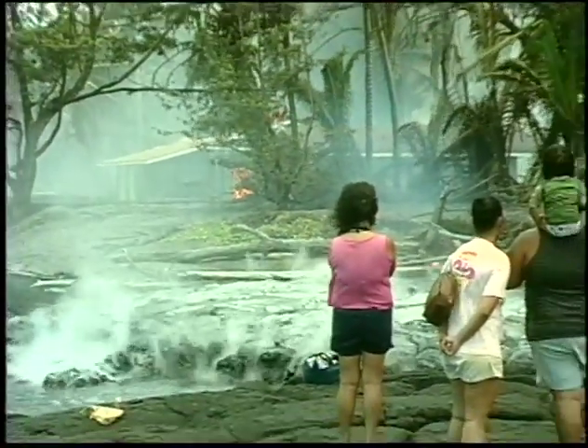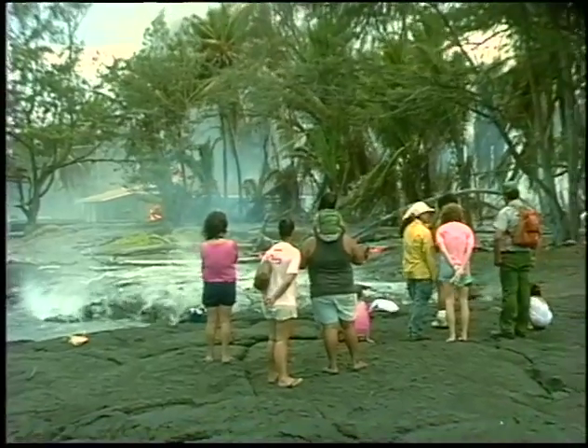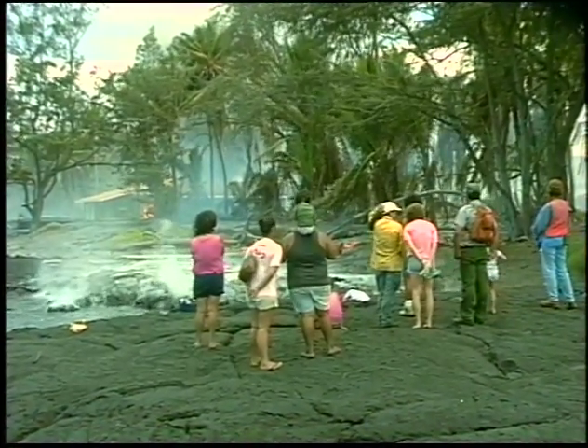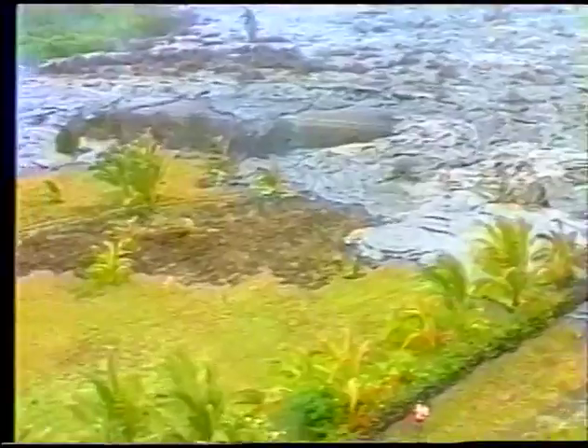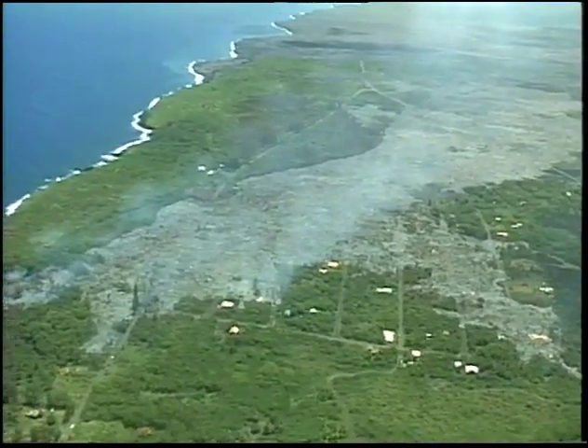The devastating lava flows that inundated Kalapana in 1990 were slow-moving pāhoehoe, similar to the flows threatening lower Puna today. The flows in 1990 crept slowly over Kalapana for over six months, burying much of the town under 60 feet of lava. Civil Defense Director Harry Kim described it as a glacier of lava.